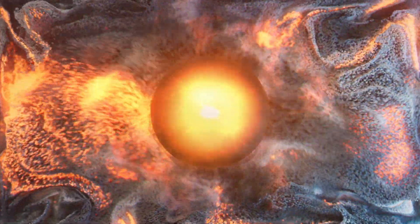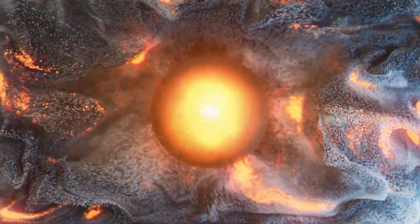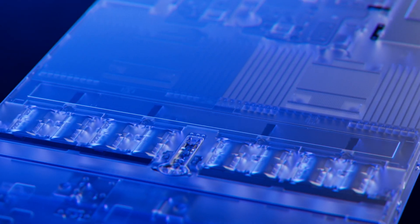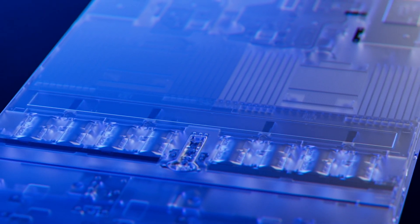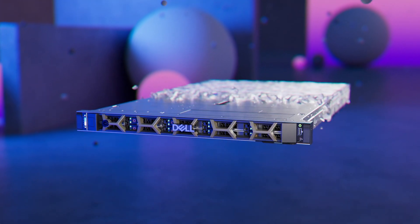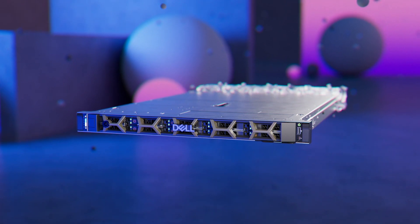New, more powerful components will consume larger amounts of energy, generating more heat. To get the most out of your systems, PowerEdge servers are designed with smart cooling technology which uses state-of-the-art thermal and mechanical simulation tools to ensure optimal cooling and sustained system performance.